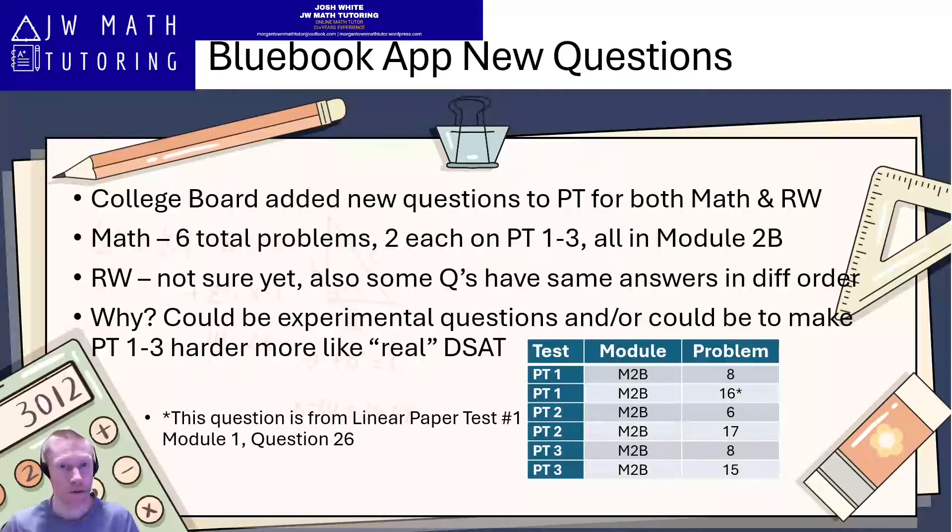This video talks about some changes that have happened very recently to the Blue Book app. College Board has added some new questions to both the math and reading and writing sections. For the math sections, they basically just took out two problems and replaced them with two new problems. They did this on practice tests one through three only — they did not change practice test four at all. All the changes were done in module 2B, the harder of the two second modules.